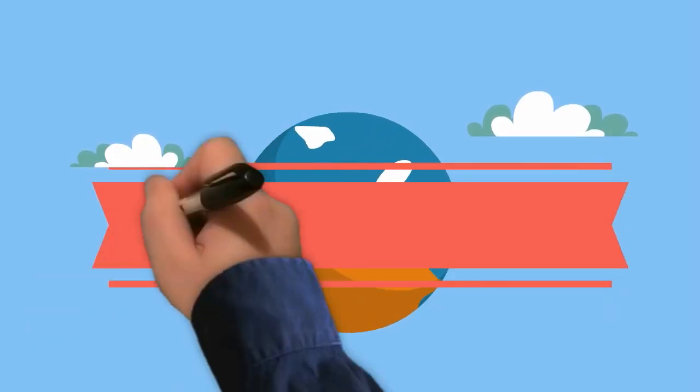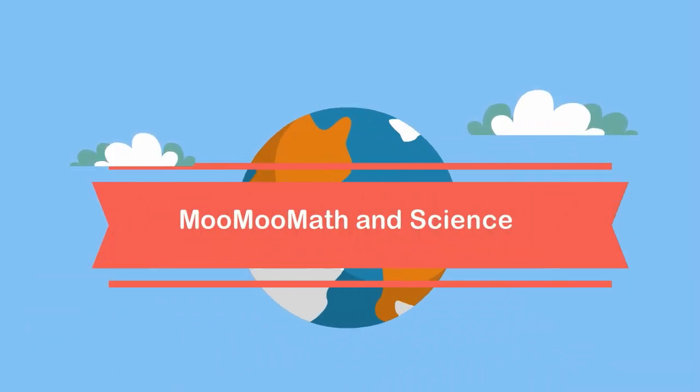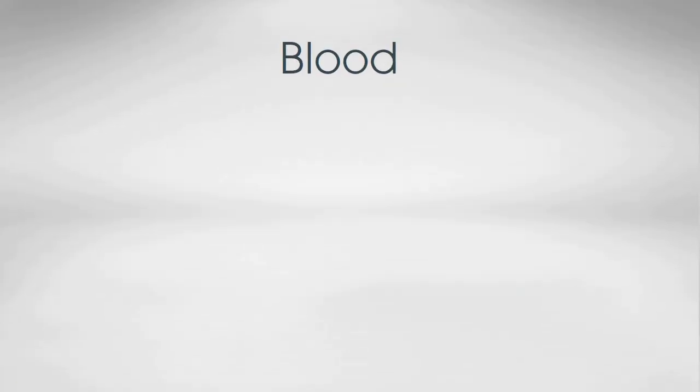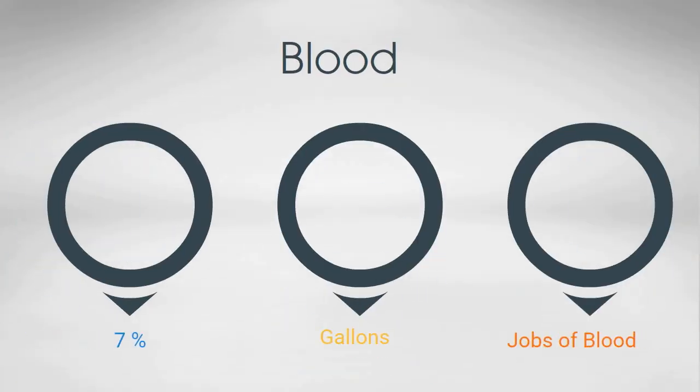Welcome to Moomoo Math and Science. In this video I would like to talk about the components of your blood. Our blood helps keep us alive. Your blood makes up around 7% of your body weight. This means you have between 1 and 1.5 gallons of blood. It has many important functions.